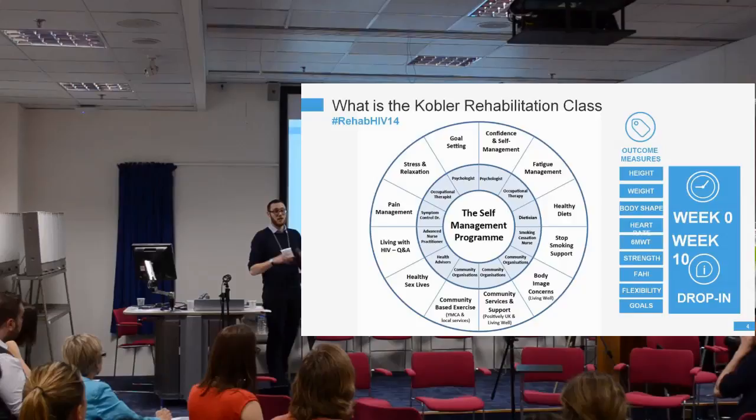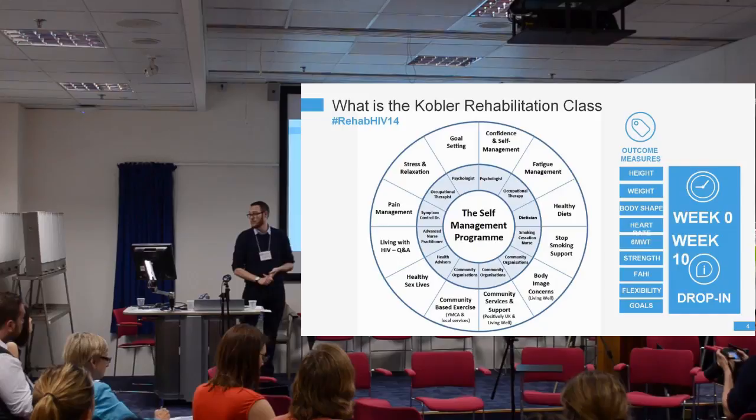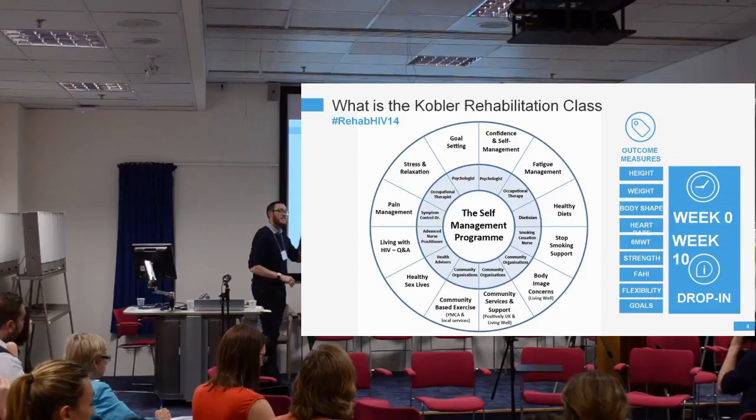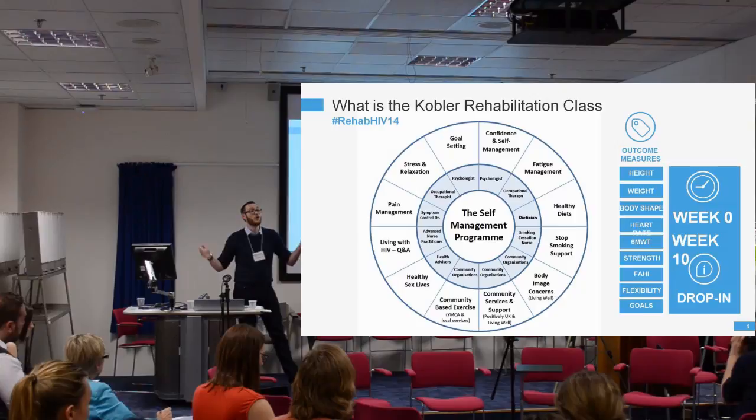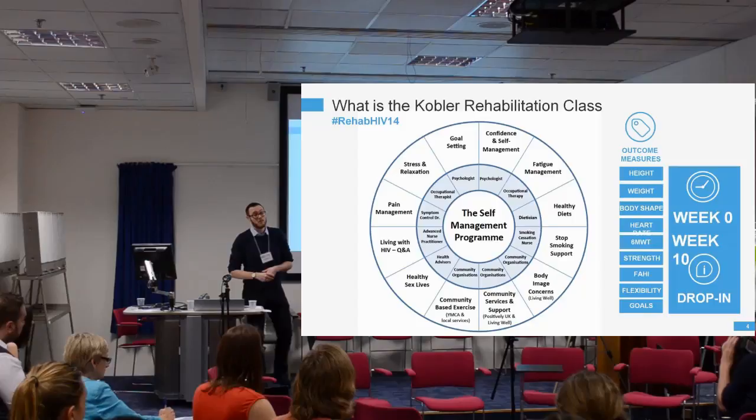We use a range of outcome measures for the programme, modelled on the exercise component research and the programme at St Thomas' Hospital, using the same outcome measures. We look at height, weight, body shape measurements, resting heart rate, and we do the six-minute walk test — walking up and down a line for six minutes to see how far they travel. We also do strength testing, a health-related quality of life outcome measure, and flexibility.